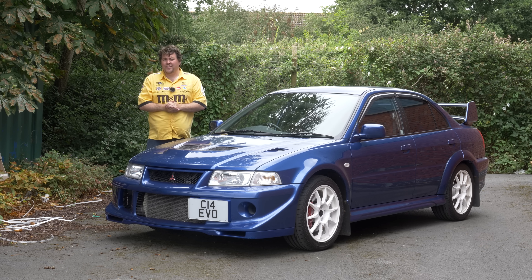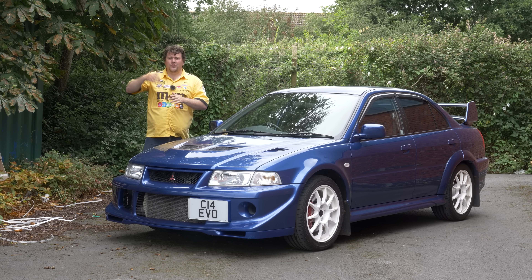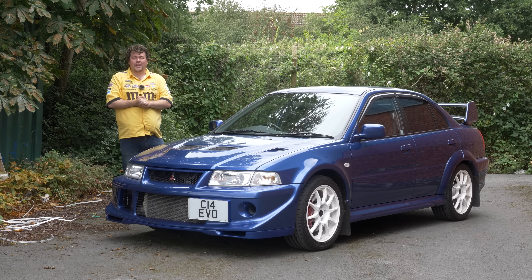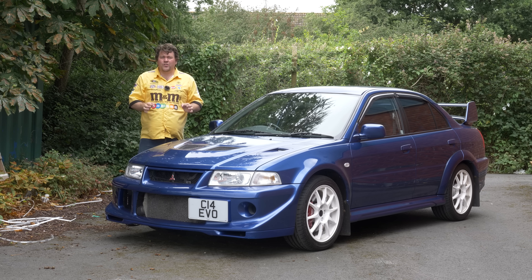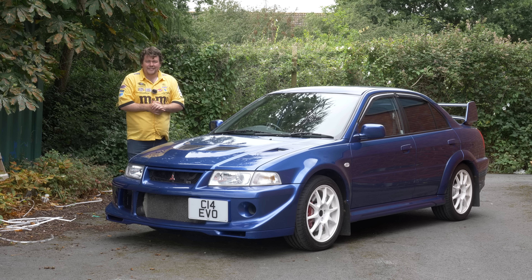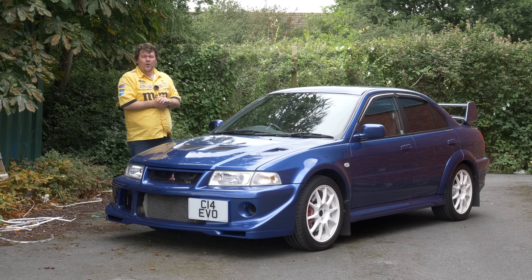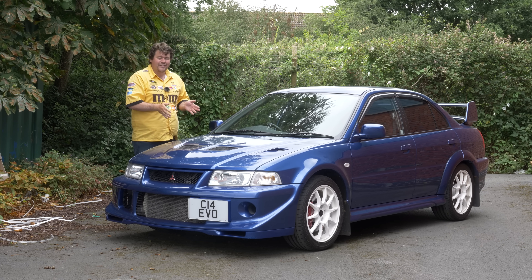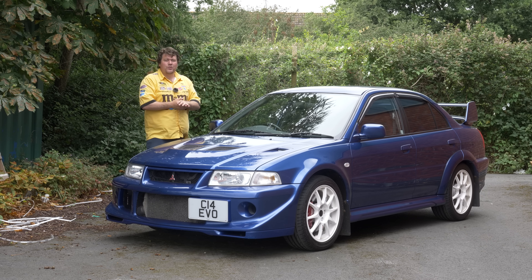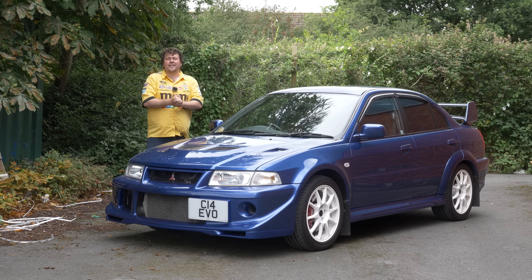If you're a rally fan of a certain age, it will always come down to a decision between two brands — Subaru or Mitsubishi — a rivalry that was as fierce on the roads as it was on the rally tracks of the world. Now I've driven a number of Subarus and some later Evos, but never something you might call a classic, and they don't come any more special than this: the fabled Evo 6 Tommy Mackinnon edition.